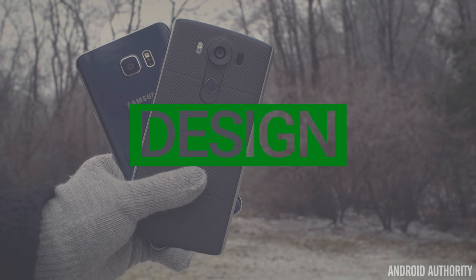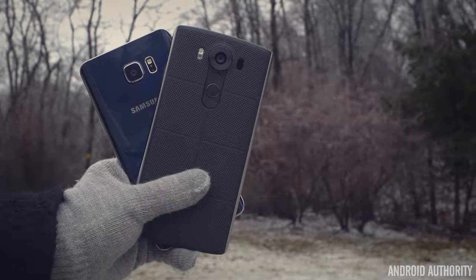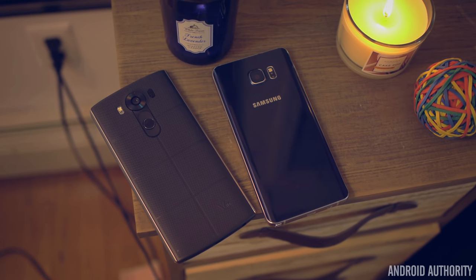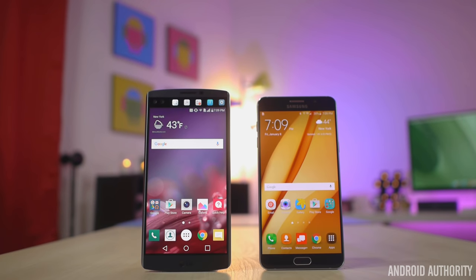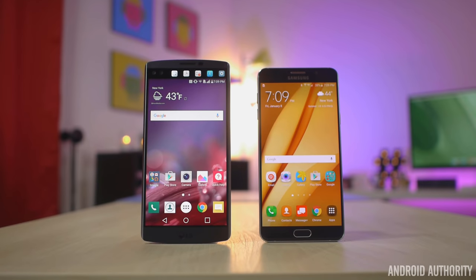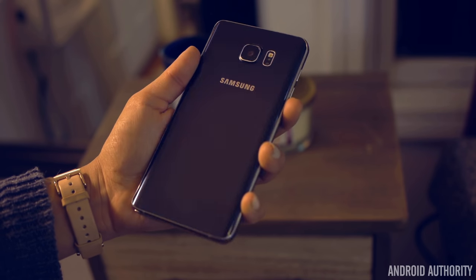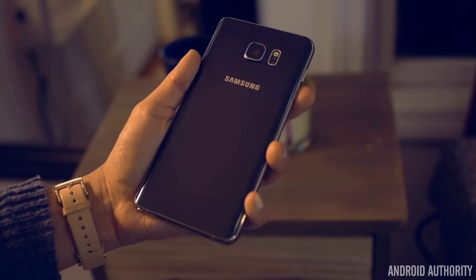Two contrasting designs is probably going to be the area where most users will immediately know which phone is for them. And no, I'm not talking about the beauty of each phone's design, more so the functionality that each design provides. Samsung's Note 5 is much different than its predecessor, with the battery now being sealed in and unremovable thanks to its glass backing. This glass backing also makes for a tougher time managing microSD card support, so Samsung decided not to bother and remove the feature as well.